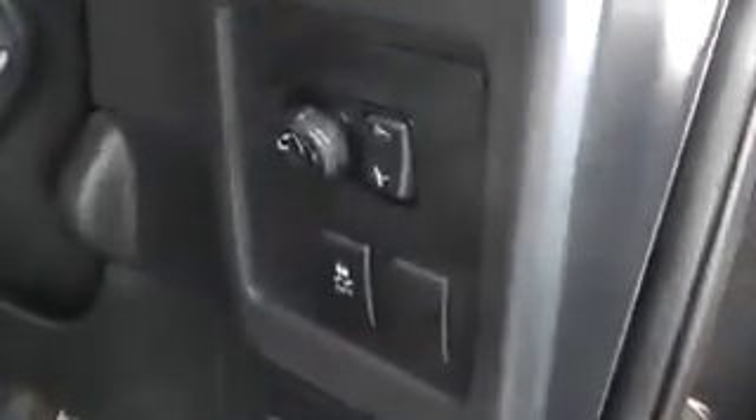Here in the door it has front and rear electric window controls as well as the controls for the electrically adjustable wing mirrors. It has aluminium pedals and a 7 speaker Bose audio system.